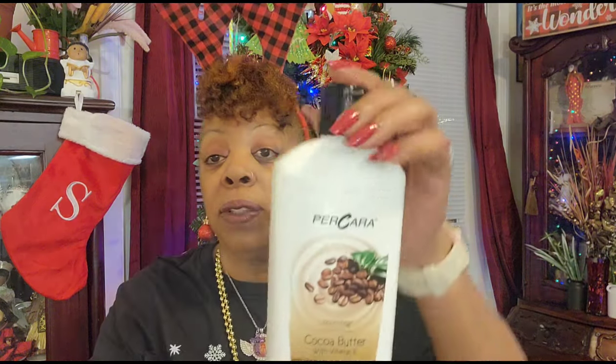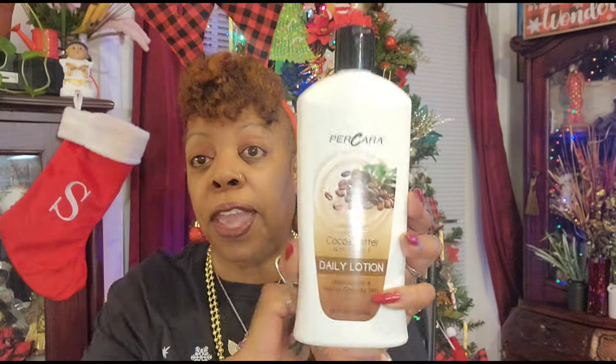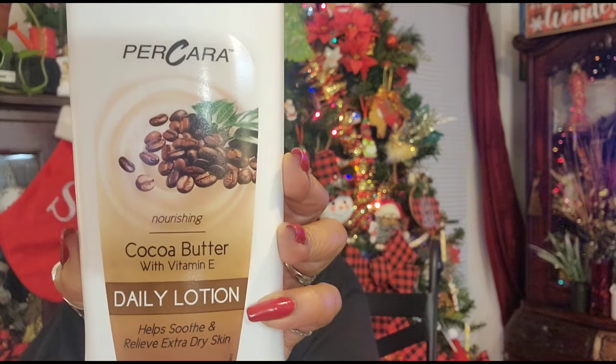I'm almost out of my cocoa butter lotion and I decided I wanted to try this. I found this in the small Dollar Tree a while ago and showed it in a walkthrough but never purchased it. I went back and purchased the Pear-a-Cera Nourishing Cocoa Butter with Vitamin E Daily Lotion - it helps soothe and relieve extra dry skin and it's 20 fluid ounces. I wanted to try it, and since the lotion I have right now has a pump I'm just going to switch the tops out so I can pump it when I get out of the shower.